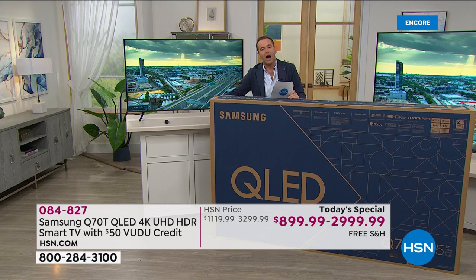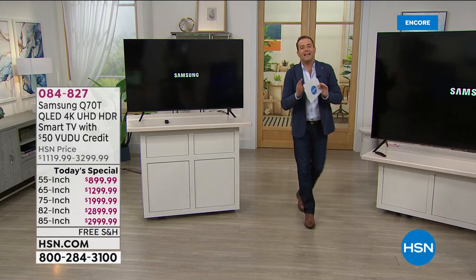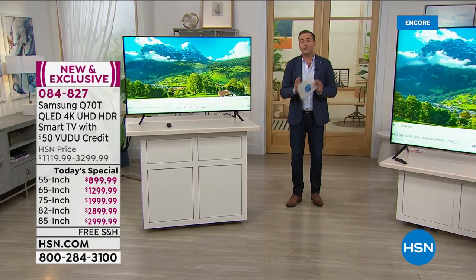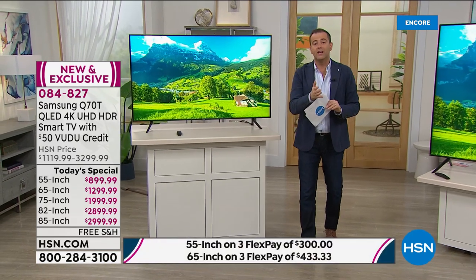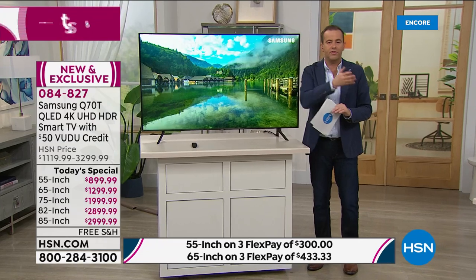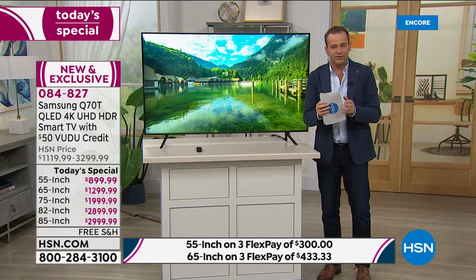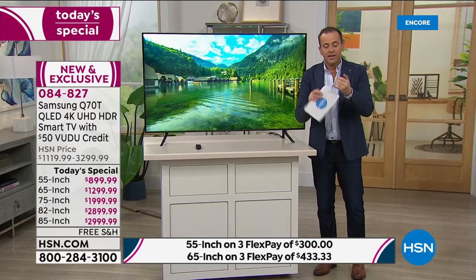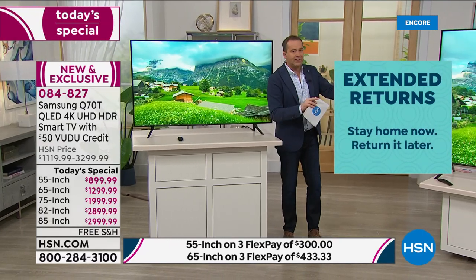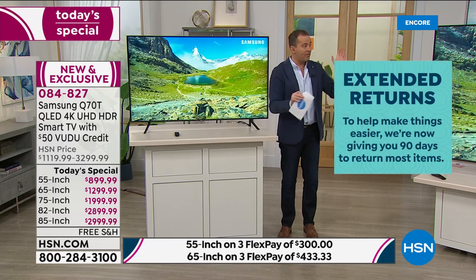We'll ship this directly to your door. This comes with a 90-day return policy — that's a three-month return policy, which takes you well into August. If you get it home and think it's not for you, or you should have got a different size, you have a three-month return policy to make that final decision. The 65-inch is the most popular; the 85-inch is now nearly sold out — approaching 45% sold out.